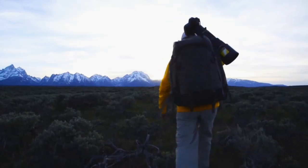Nature and nature photography is one of my passions. I am ready for greatness.